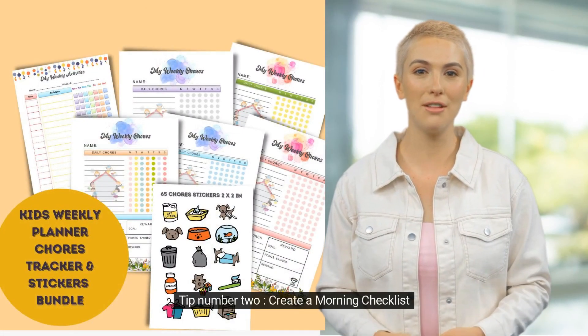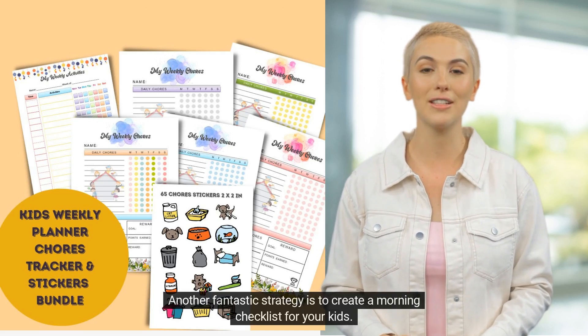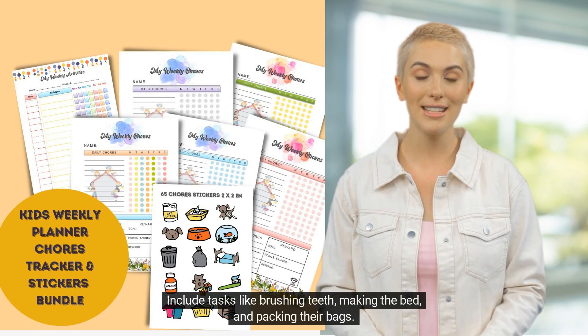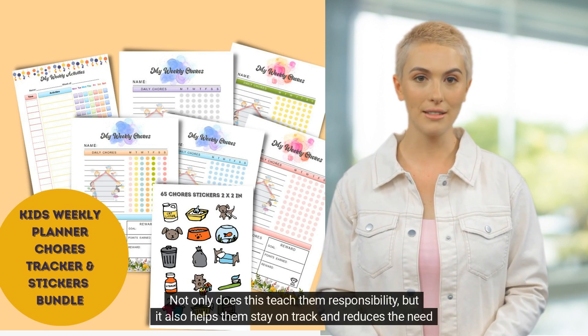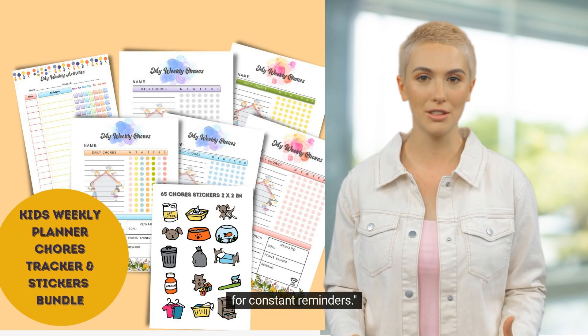Tip number two: create a morning checklist. Another fantastic strategy is to create a morning checklist for your kids. Include tasks like brushing teeth, making the bed, and packing their bags. Not only does this teach them responsibility, but it also helps them stay on track and reduces the need for constant reminders.